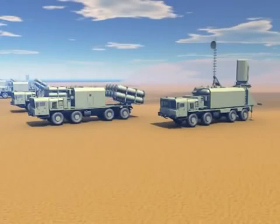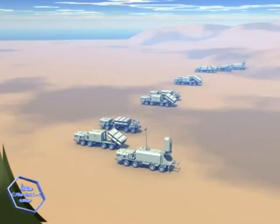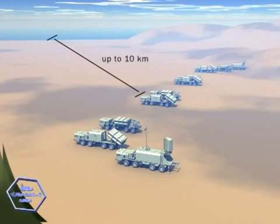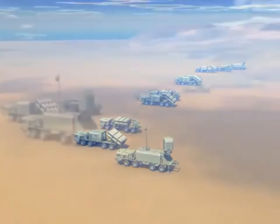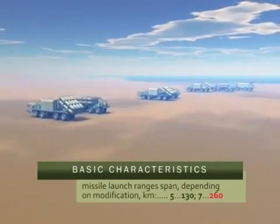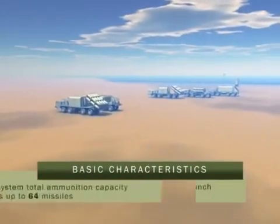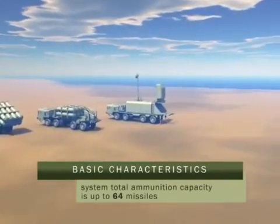The coastal missile system can be deployed on both surveyed and non-surveyed positions. Remoteness of launch position from the coast is up to 10 km. The total ammunition capacity is up to 64 missiles.